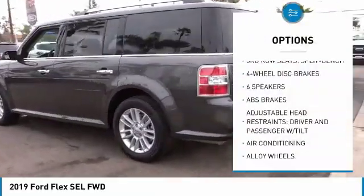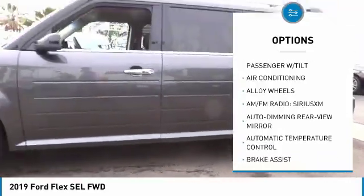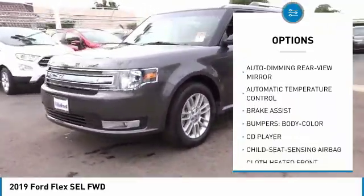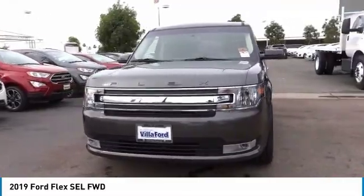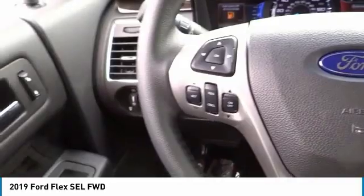Traction control, power passenger seat, air conditioning, dual airbags, alloy wheels, power steering, four-wheel disc brakes, heated front seats, security system, electronic stability control. This beauty will make even your house keys jealous.